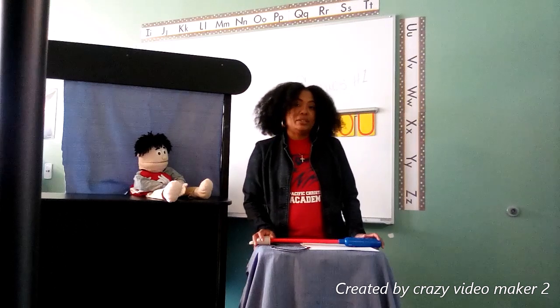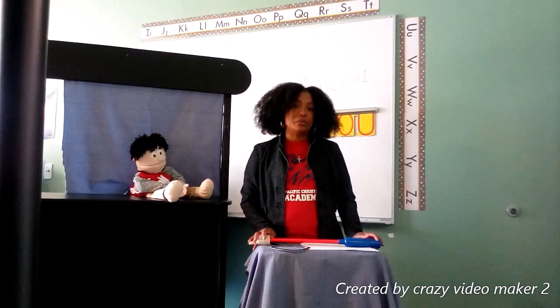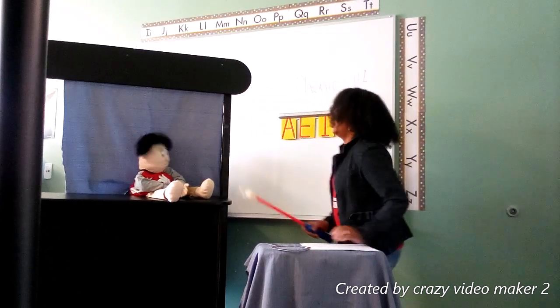Each of these letters has two sounds — a long sound and a short sound. But today we're only going to be focusing on the short sound. Corrie is going to help us with the short sounds. Are you ready, Corrie? Yes, ma'am. All righty.